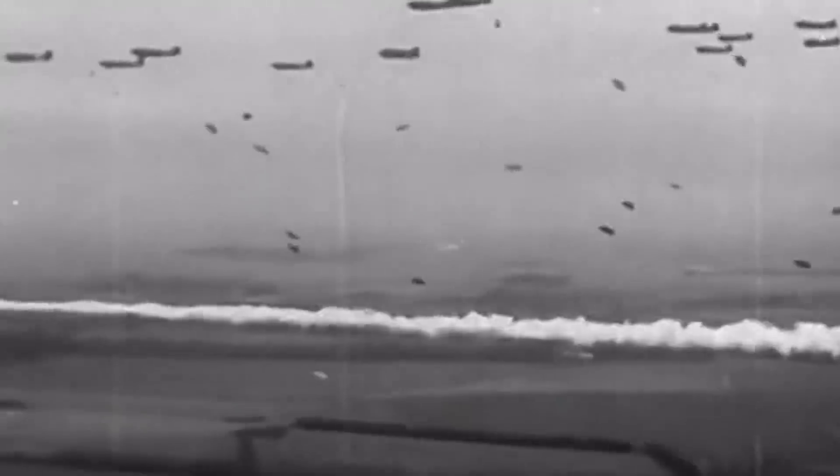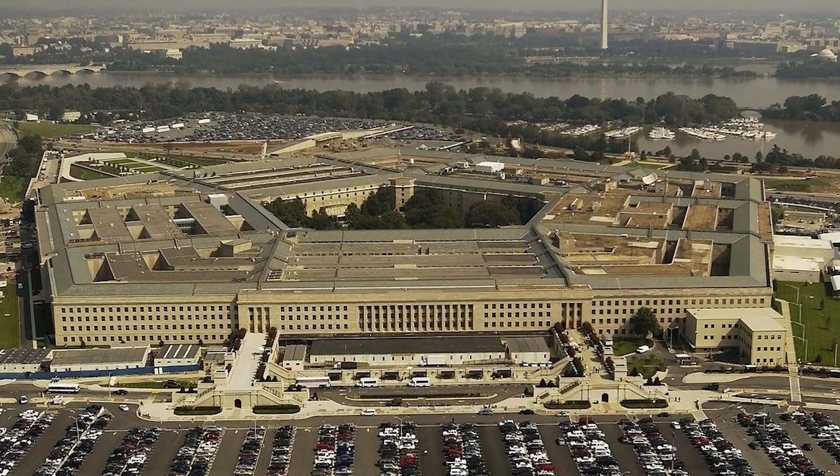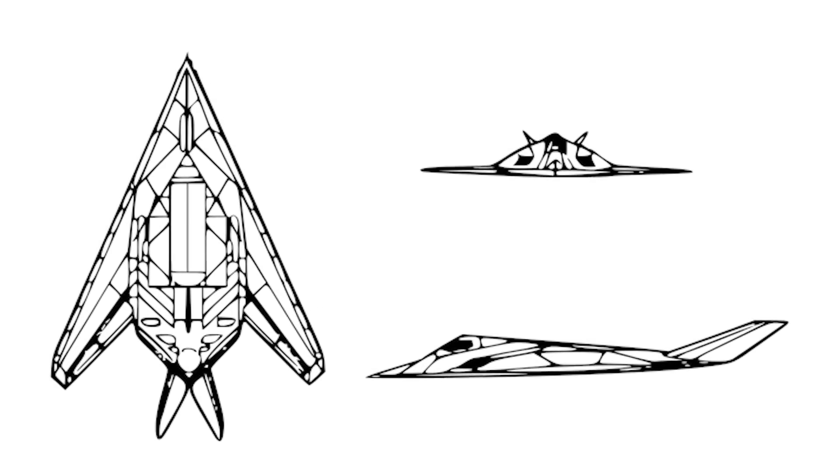After the Vietnam War and the downing of several heavy bombers by sophisticated Soviet surface-to-air missiles, a top-secret Pentagon project using stealth technology surfaced in 1975. The model was named Hopeless Diamond, a wordplay on the Hope Diamond due to its appearance.